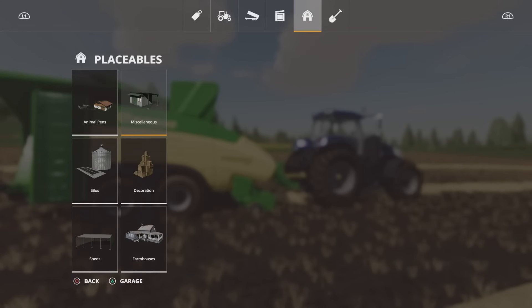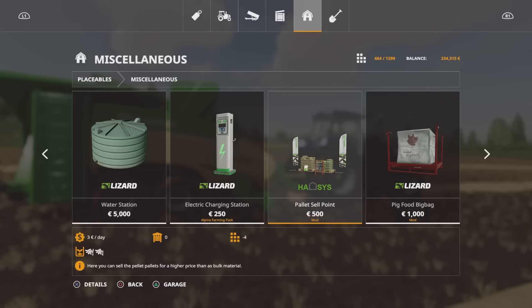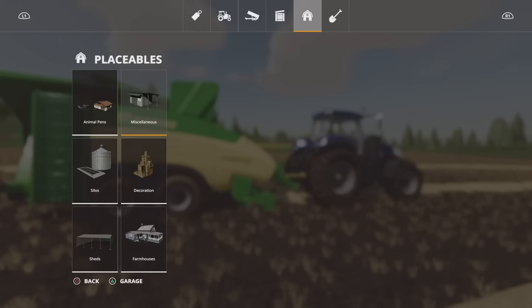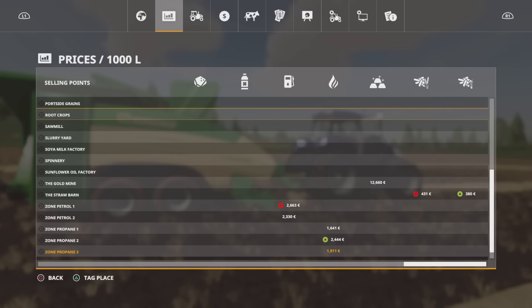But that one has to be on pallets — it's the pallet sell point. So that was always there: you would get more money for doing the palletizing, which was the incentive to do palletizing in the first place. Let's check our prices — do we have anything for straw and hay pellets? Does anyone take them? Yes — the straw barn will take them. 4.30 and 3.80.